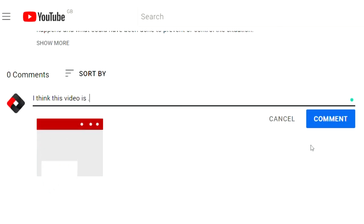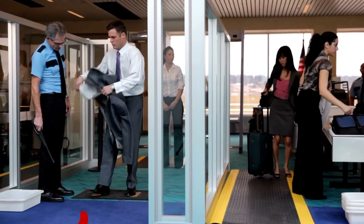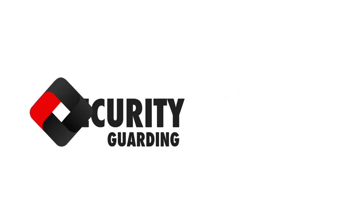Let us know in the comments below if you have any more thoughts on what you need to become an airport security guard within the UK. If you've enjoyed this video, don't forget to give it a like and to subscribe to our YouTube channel so that you can stay up to date with all the latest security guarding news. Thank you for watching, we hope to see you in the next one.